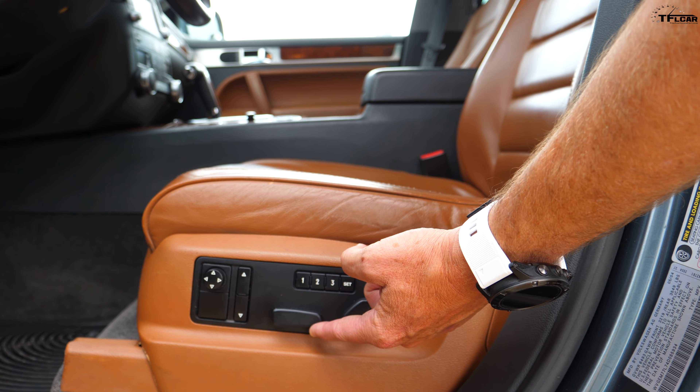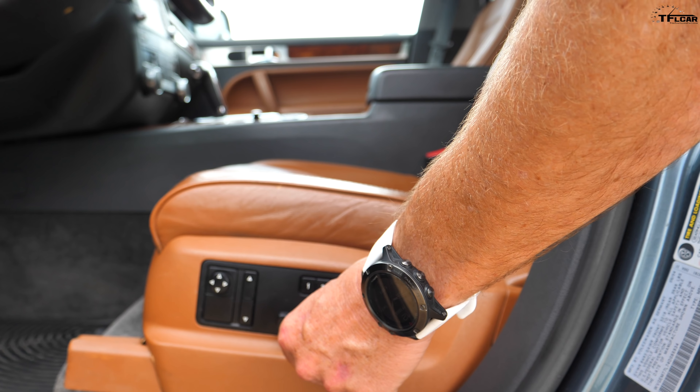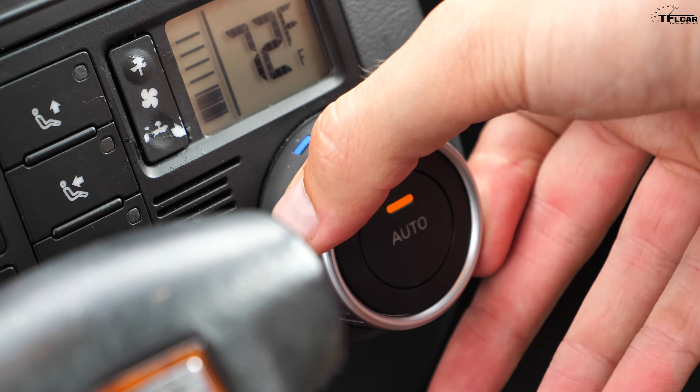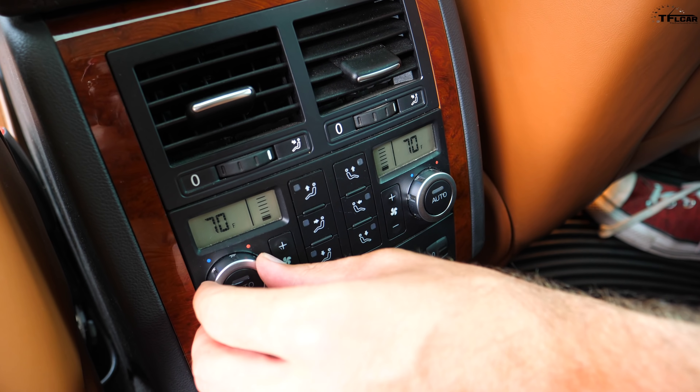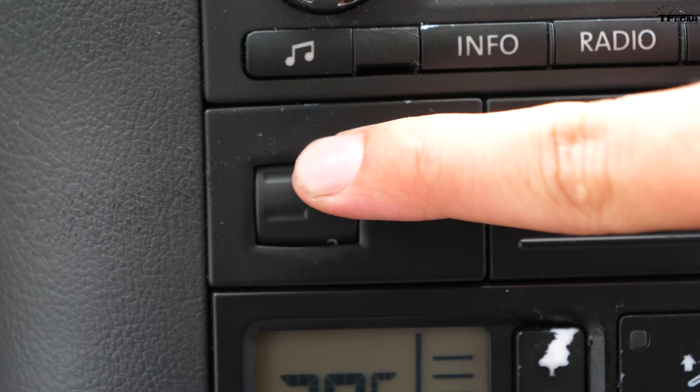Back in the early 2000s, Volkswagen was flush with money and throwing it around like a drunken sailor on leave. In a lot of ways, this was their moon shot. There was also the Phaeton, but really this was the vehicle that was going to combine performance, off-roading, and luxury.